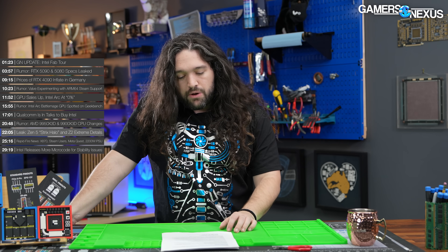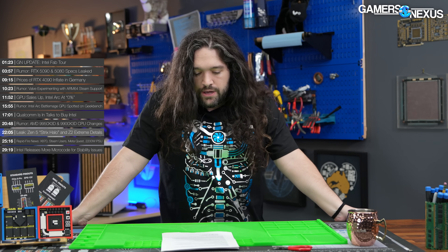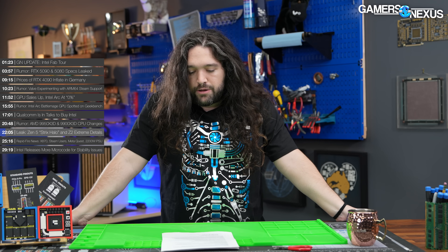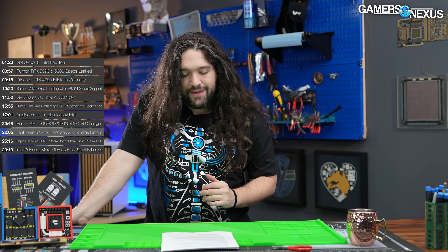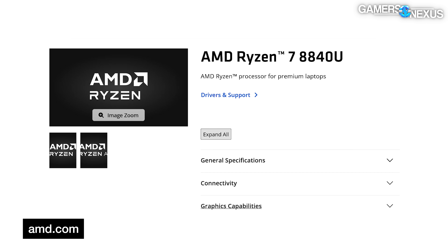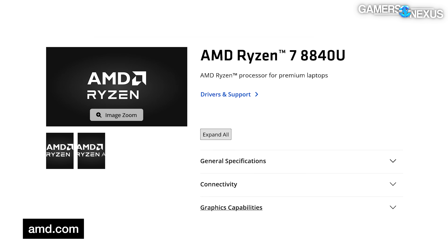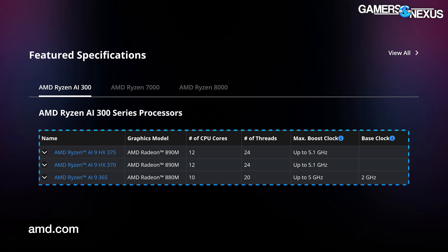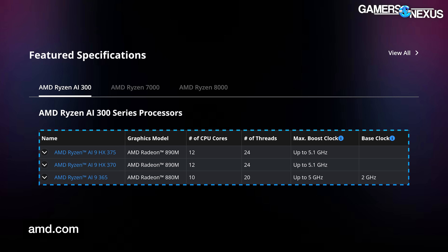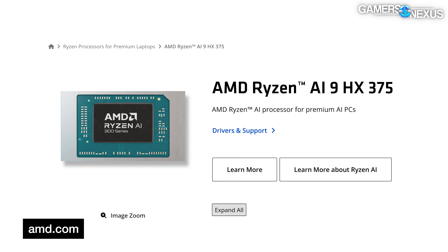We have a mix of leaks and rumors around AMD Zen 5-based APUs codenamed Strix Halo, and the Z2 Extreme, presumably for the next ROG Ally. The Zen 5 solutions that actually exist are codenamed Strix Point — these are the Ryzen AI 9 HX375, HX370, and 365 as listed on AMD's official website. The highest-end HX375 has 12 cores split into two clusters: four normal Zen 5 cores and eight Zen 5C cores. For graphics, it has 16 RDNA 3.5 compute units, which AMD dubs the Radeon 890M.